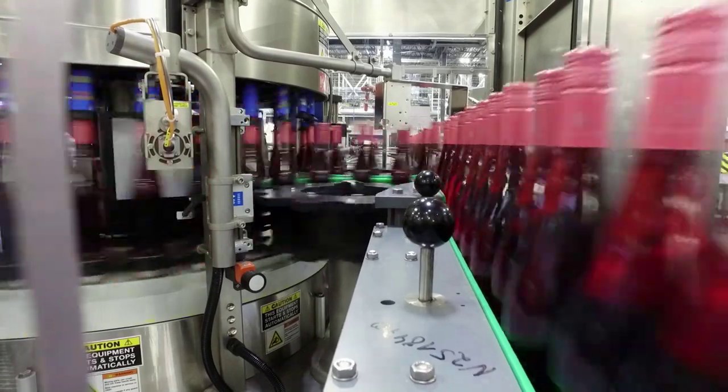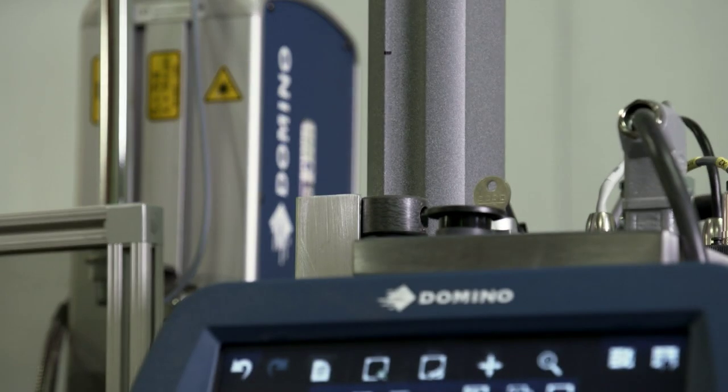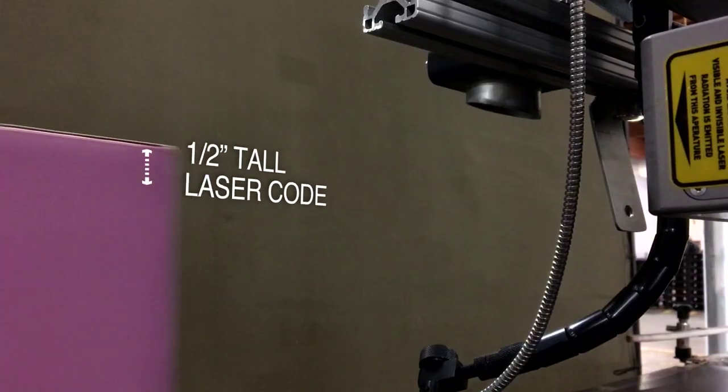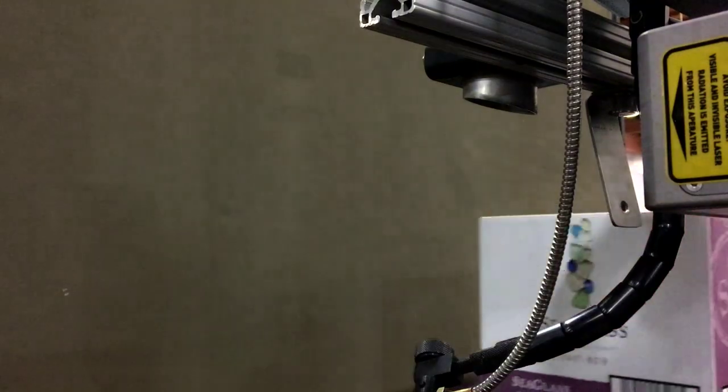In the wine industry, it's relatively open in terms of sharing information about equipment. We've hosted many other wineries specifically to come in and look at our Domino equipment, and I know that everybody's come away very impressed. If we had to do this all over again, I would have just done it sooner.